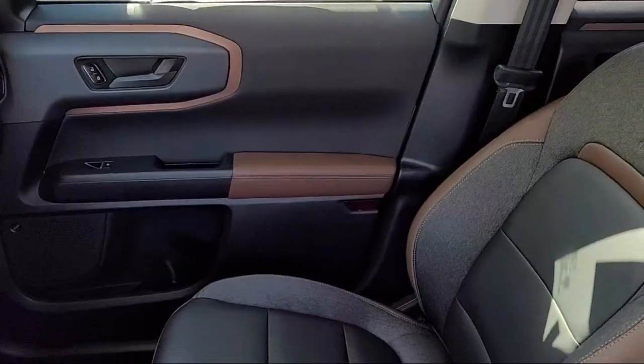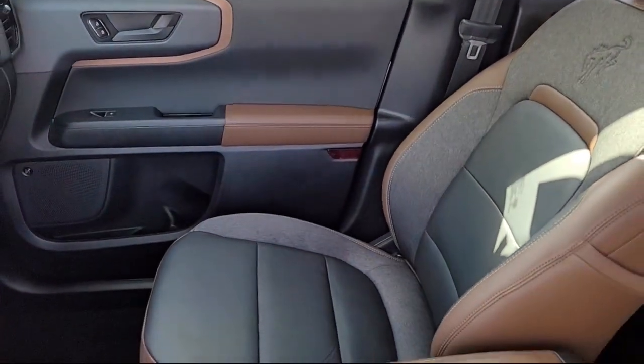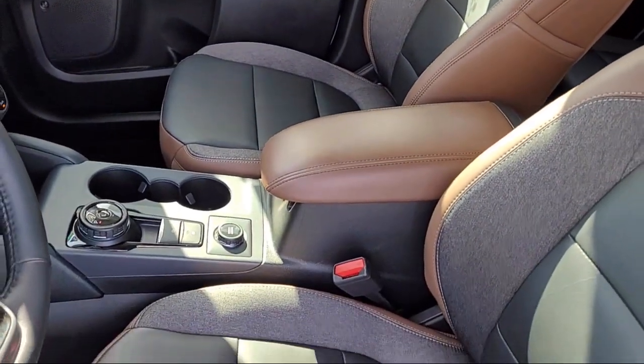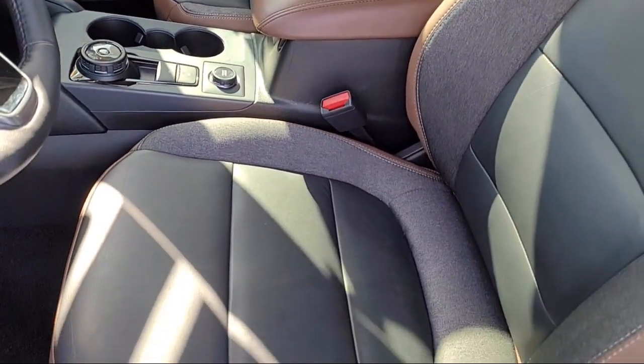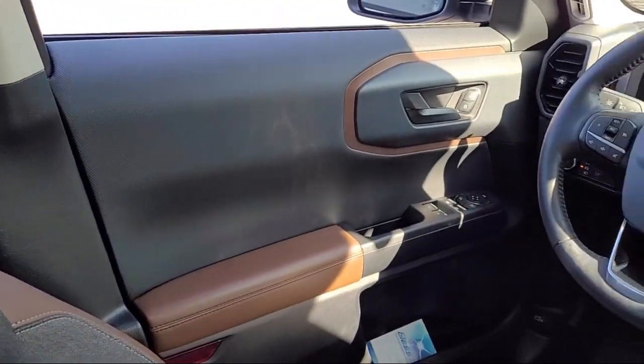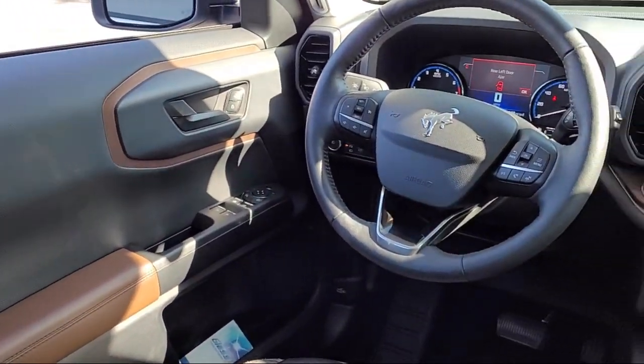For nearly 20 years, folks from all over California have depended on Folsom Chevy, and it's easy to understand why. First, they find the best pre-owned vehicles, and then have each checked bumper-to-bumper by their factory-trained Service Department Master Mechanics.